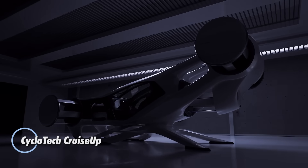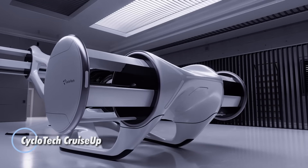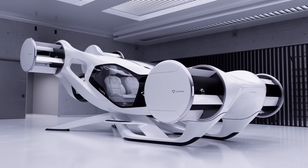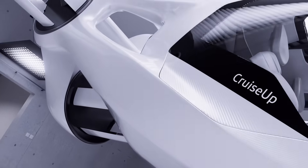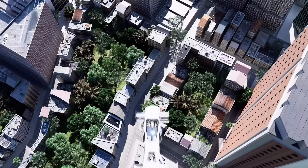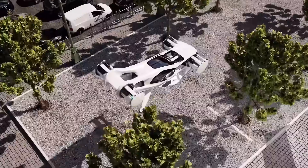The Cyclotech Cruise Up reimagines everyday mobility by seamlessly blending air and road travel into one ultra-modern vehicle. Weighing just 900 pounds and constructed from aerospace-grade aluminum composites, it combines lightweight strength with futuristic style. Equipped with a dual electric propulsion system and six rotors, it provides efficient thrust and built-in redundancy for enhanced safety and reliability.